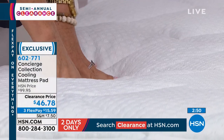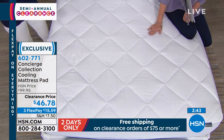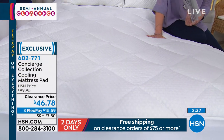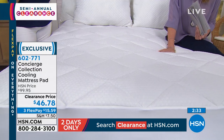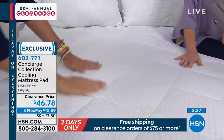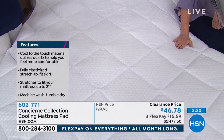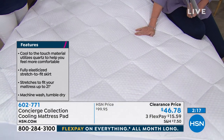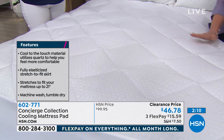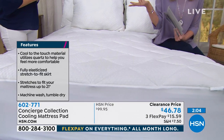Every bed needs a mattress pad because you sleep in that same mattress, hopefully eight to ten years, and you can't wash it. This gives you that removable, washable layer — it just takes it up a notch. Cooling is one of the biggest things we're seeing in bedding. It happened with a lot of mattresses, and if you're shopping for a cooling mattress, the cooling is right on top. Maybe you're thinking, 'I want to test drive that technology before I go and buy that $1,000 or $2,000 mattress.' You can take the mattress you have and convert it into cooling just by adding the mattress pad. This is one of the two active types of cooling where you can actually feel it, and it's the least expensive of those two. $46.78.